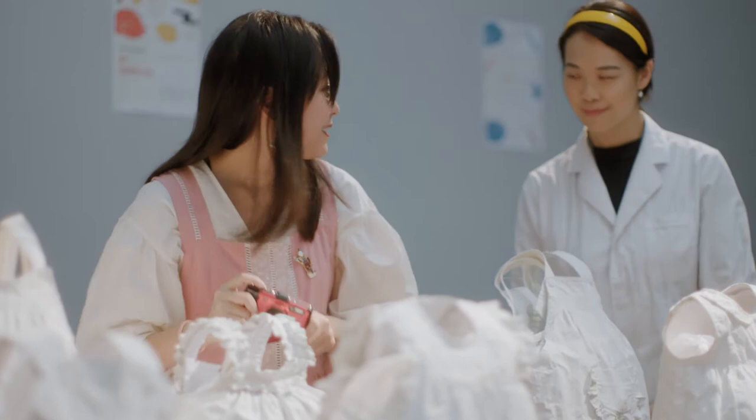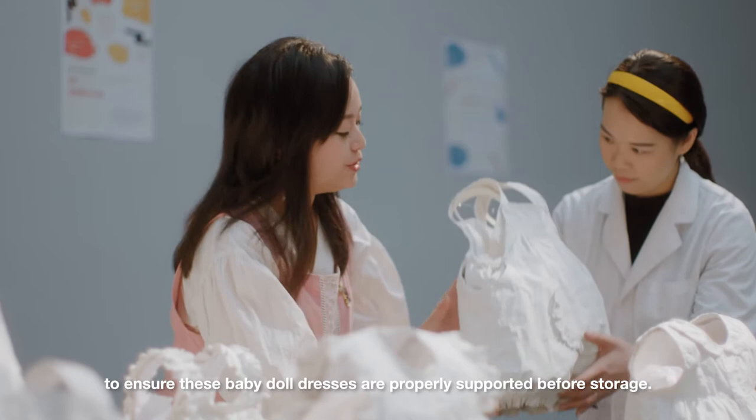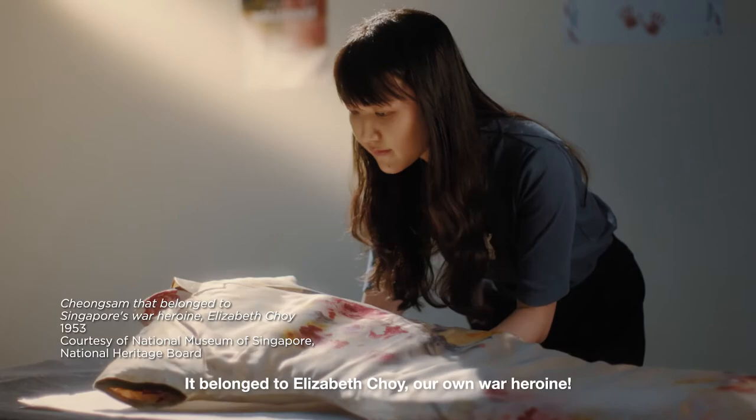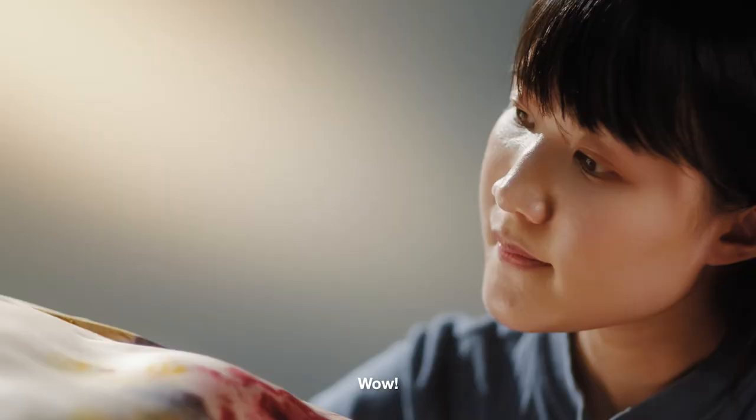Look at this beautiful Cheong Sam! It belonged to Elizabeth Choi, our own war heroine. Wow! We've got such an important piece of history right here. I've always been a fan of Elis... Let's not waste any more time.